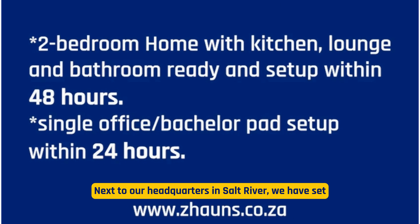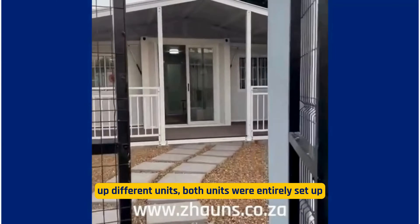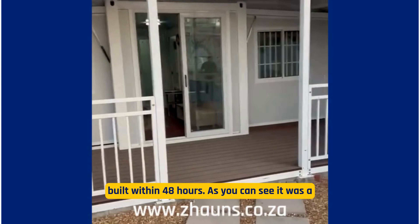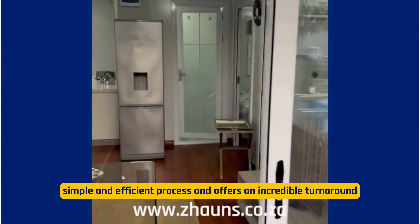Next to our headquarters in Salt River, we have set up two different units. Both units were entirely set up and built within 48 hours. As you can see, it was a simple and efficient process and offers an incredible turnaround time for housing projects and disaster risk management and response.